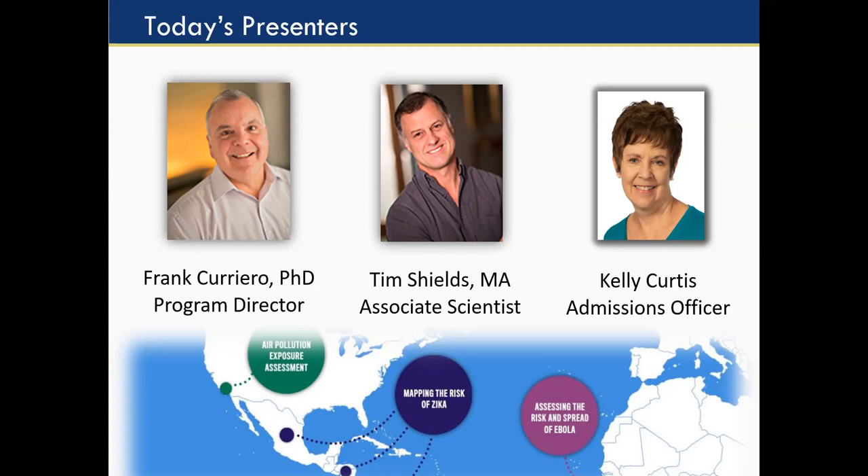Hi everybody, I am Tim Shields. My background is more in geography. I came to Hopkins maybe 25 years ago, and through all those years I've been working on GIS applications in public health, which kind of runs the gamut. I was excited to put this program together with Frank and develop these courses to address all these great topics.